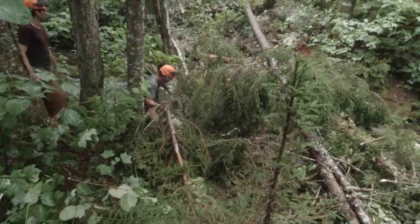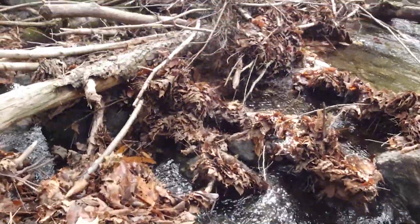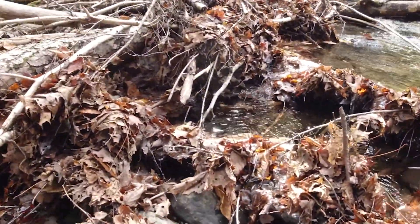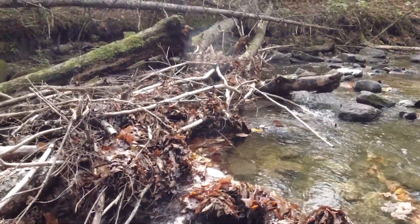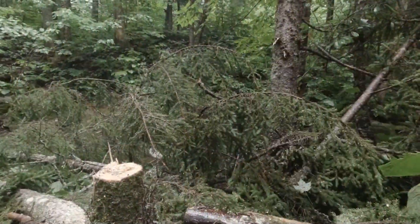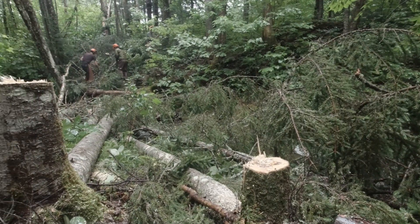We're adding this wood so that the wood will accumulate organic material, especially in the fall when the leaves are trying to float down through the stream. We want to capture that so that those leaves stay in the stream, decompose, and become food for insects, which are the food for the fish.